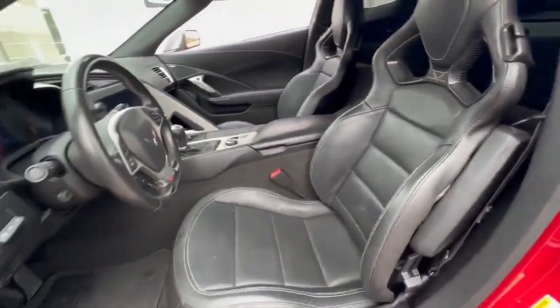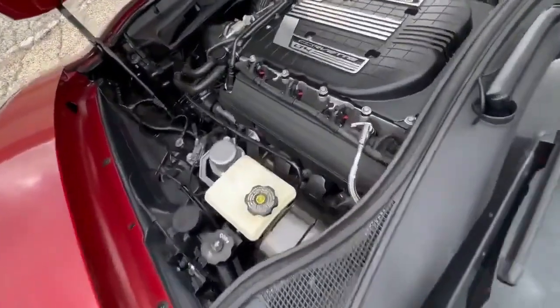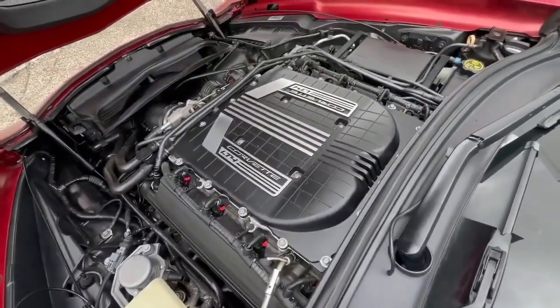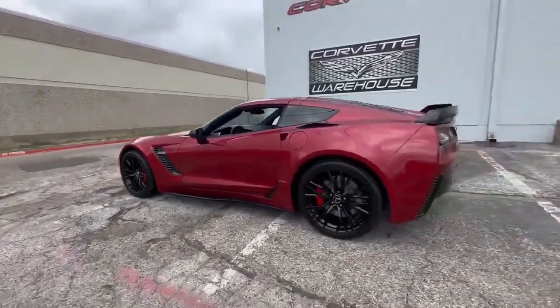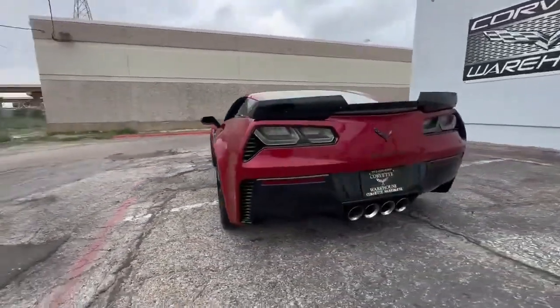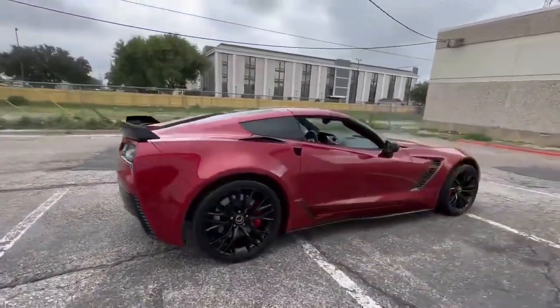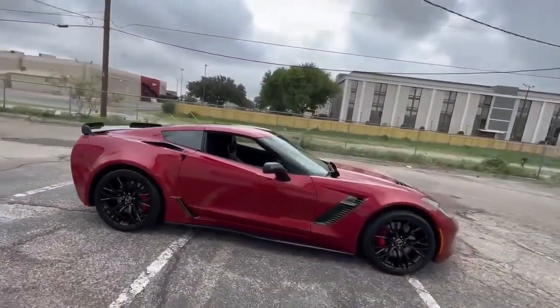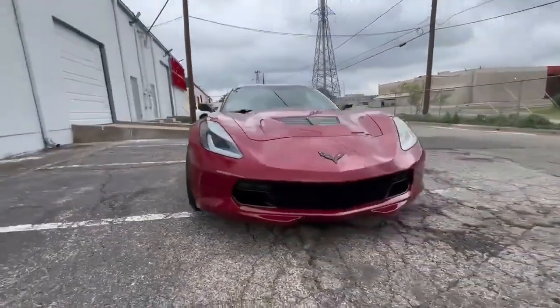With only 43,000 miles on the clock, this Z06 is ready to deliver a heart-pounding driving experience. Under the hood, you'll find the ferocious LT4 engine pushing out a jaw-dropping 650 horsepower, ensuring that you'll have no shortage of thrills when you press the pedal. It's the embodiment of performance, with a manual 7-speed transmission that puts you in full control.